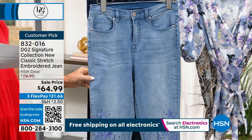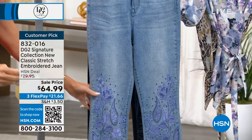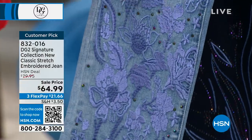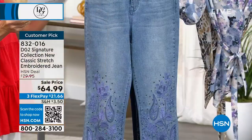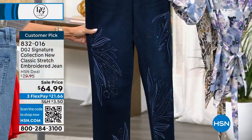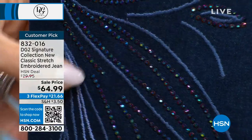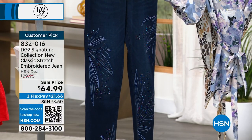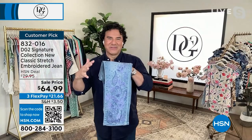You have two options: chambray (average 29-inch, petite 26-inch, sizes 0–24) with paisley and floral embroidery in shades of purple — gorgeous back with the soft chambray — at $21.66 per payment. Then the indigo, our deepest shade — look at those Aurora Borealis crystals, with different shades of blue all embroidered in. This is gorgeous — it's your party pants. When I think about going to Vegas, you need a little bling, and these are perfect.